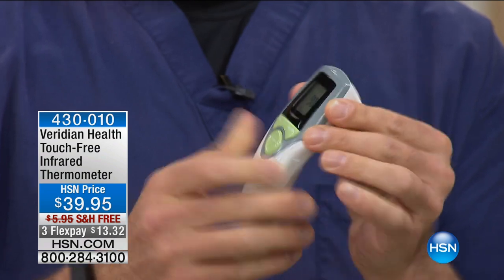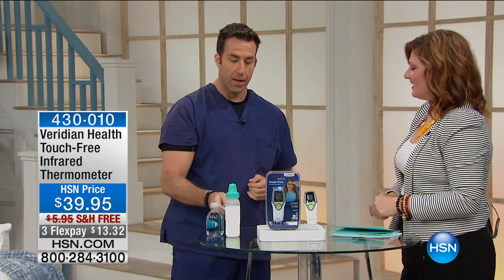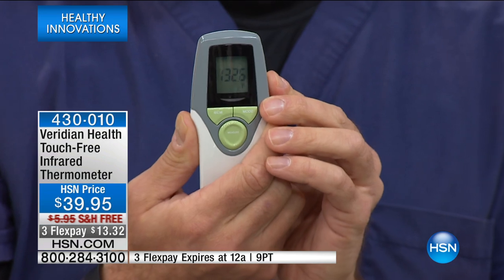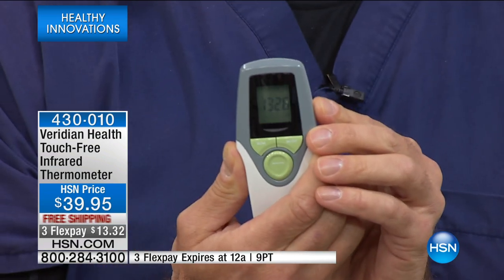And just that quickly — look how accurate it was. And the baby formula right down here — it's cooled down, but still 132.6 degrees. This is clinically accurate. It's very quick — one-second readouts.